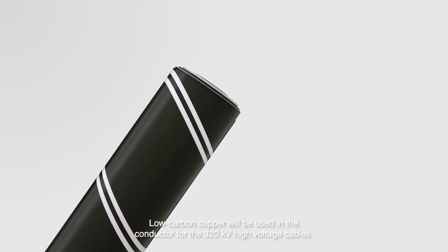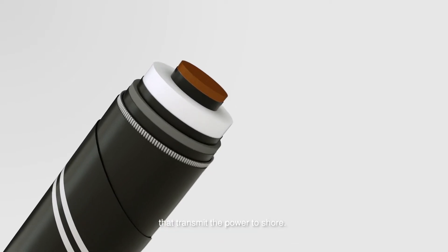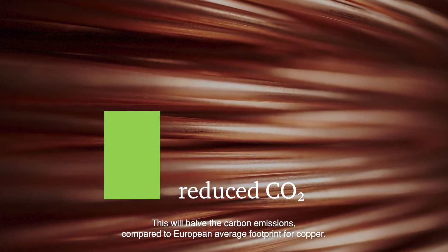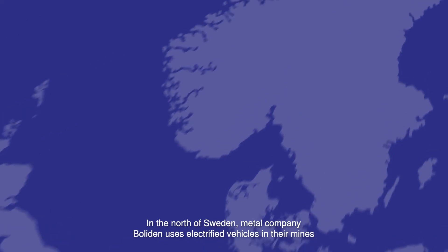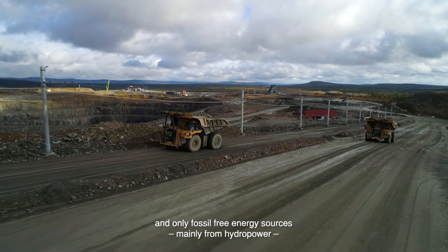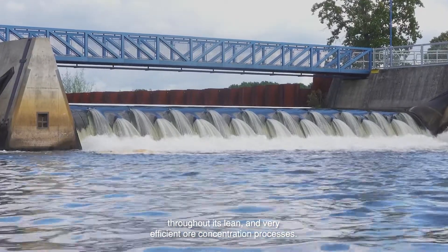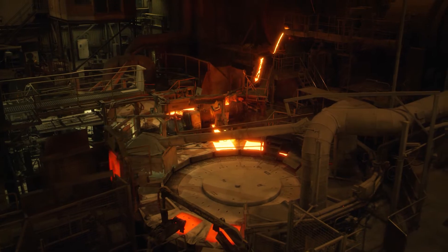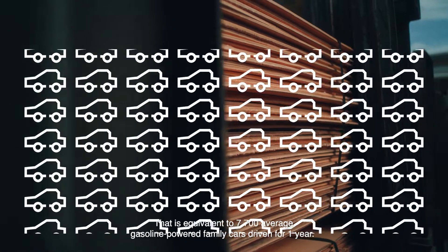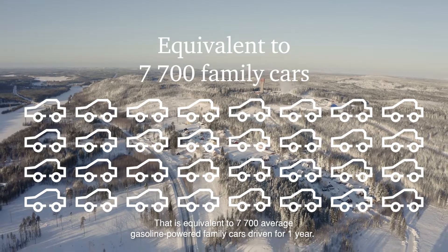Low carbon copper will be used in the conductor for the 320 kV high voltage cables that transmit the power to shore. This will halve the carbon emissions compared to the European average footprint for copper. In the North of Sweden, metal company Boliden uses electrified vehicles in their mines and only fossil-free energy sources, mainly from hydropower, throughout its lean and very efficient ore concentration processes. The low carbon copper amounts to over 23,000 tonnes in reduced carbon emissions — equivalent to 7,700 average gasoline-powered family cars driven for one year.